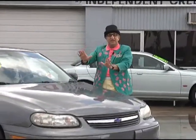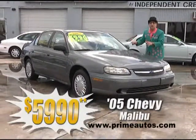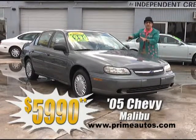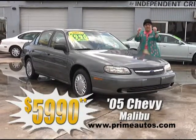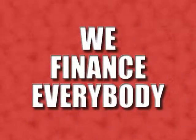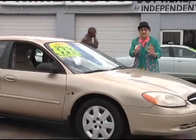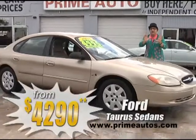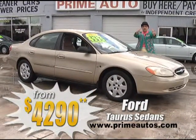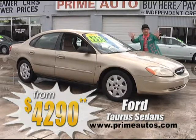Check out this stylish 2005 Chevy Malibu Classic sedan. It's loaded with a fuel-saving four-cylinder, automatic, CD player, and all the power options — everyday low price at only $5,990. Maybe you'd rather have an ever-popular Ford sedan. Prime Autos has several in stock, ready for immediate delivery, loaded with all the options. You can even choose from cloth or leather seats, priced from only $4,290.